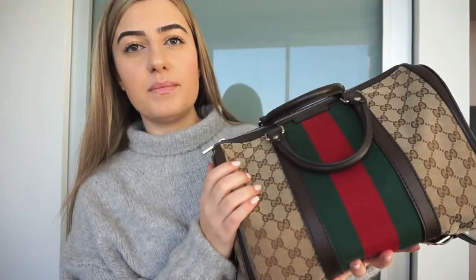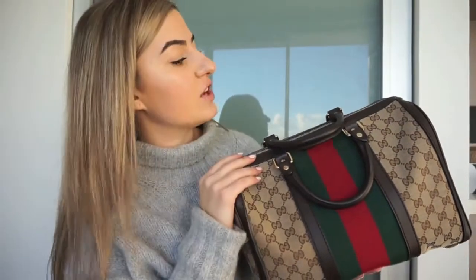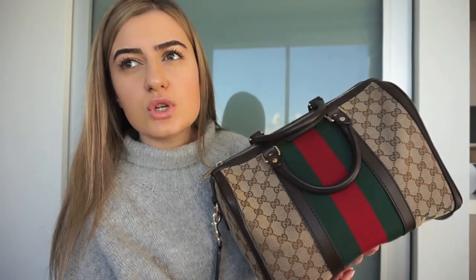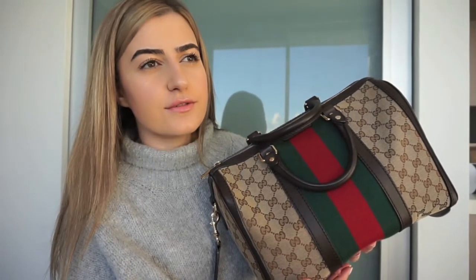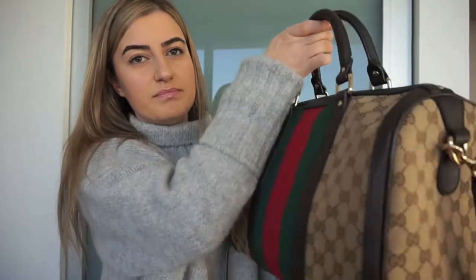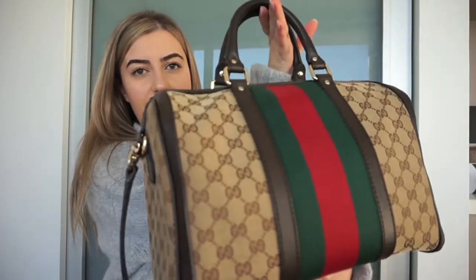So I picked this bag up — quick story — this was actually my first designer handbag purchase. I picked it up from the Gucci store on Fifth Avenue in New York, and yeah, it's a beautiful buy. I've got basically nowhere to be. So that's the bag.